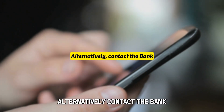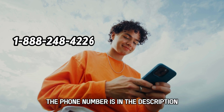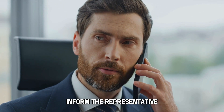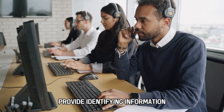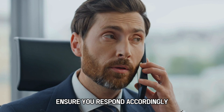Alternatively, contact the bank. Dial the number 1-888-248-4226 — the phone number is in the description. Ask to be connected with a representative of the bank and inform them of your desire to increase your credit limit. The representative will request identifying information and ask some questions, so ensure you respond accordingly.